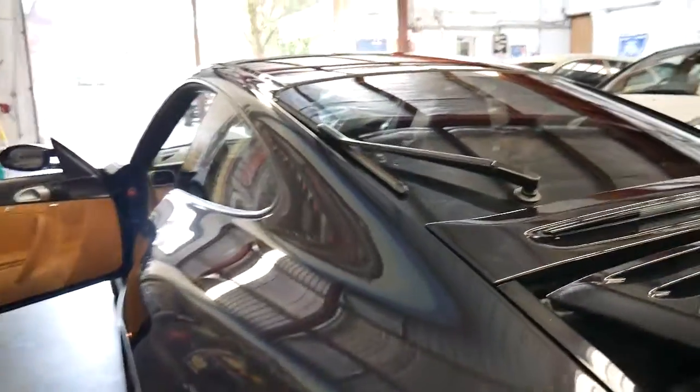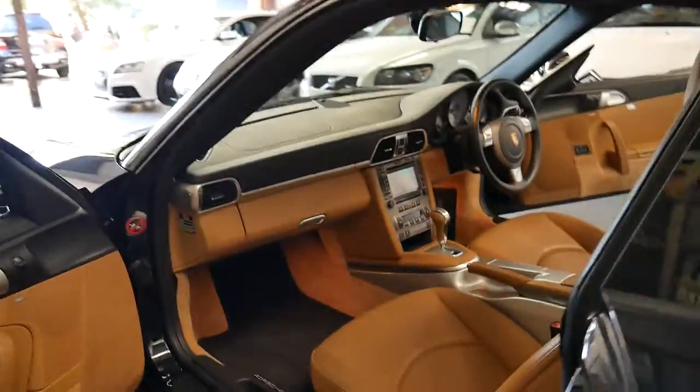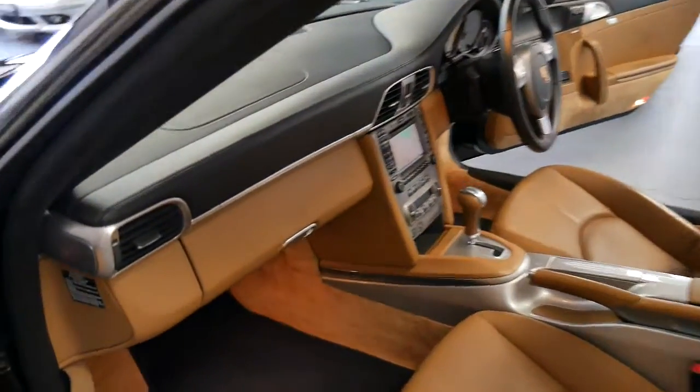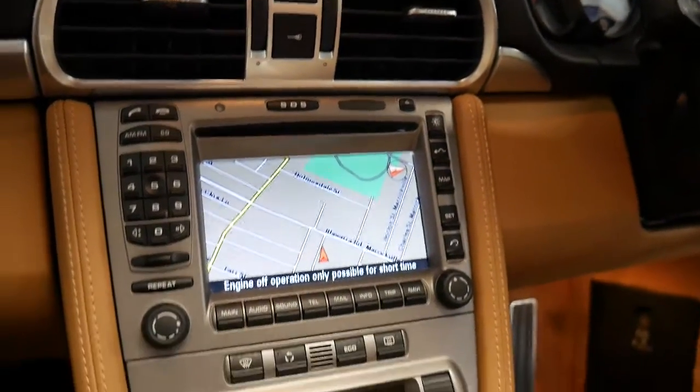Registration is until September 2017. Porsche factory mats, leather dash — it's just absolutely gorgeous, and it has had the Bluetooth upgrade.